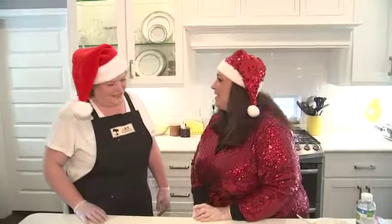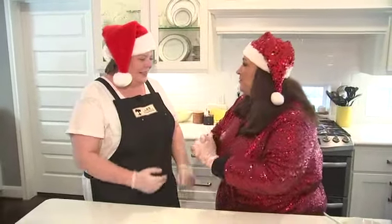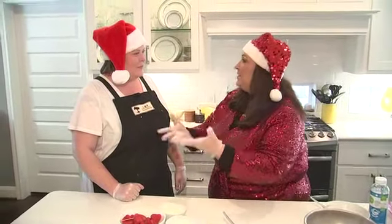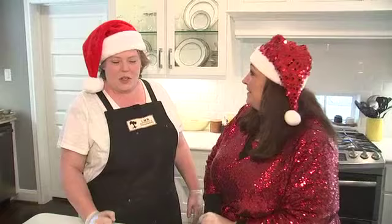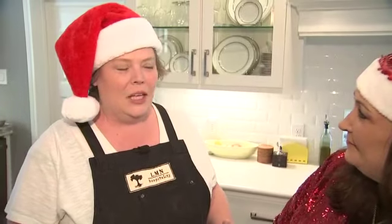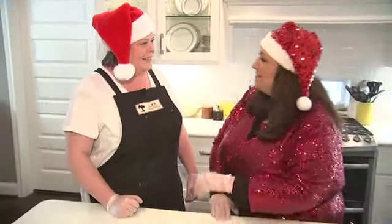Hey everybody! Happy Christmas Eve! We're here with Brandi Keyes, wonderful Executive Chef. Brandi, we've known you for many years. We've worked with you at your various different positions with different restaurants, but now you have a new company. We just opened a hospitality group — it's called LMN Hospitality. We're doing high-end private in-home dinners and cocktail parties. Congratulations on that!